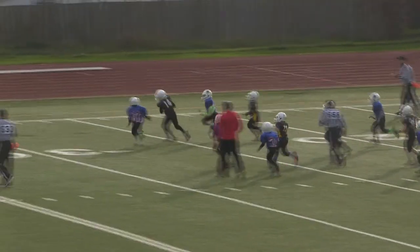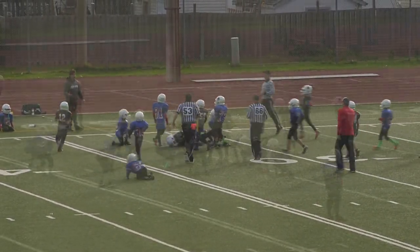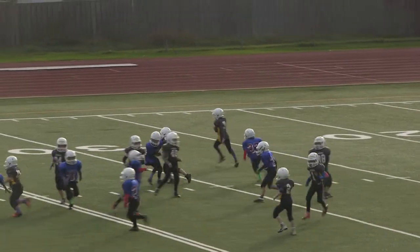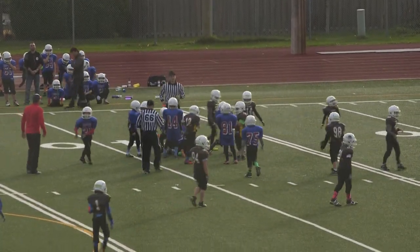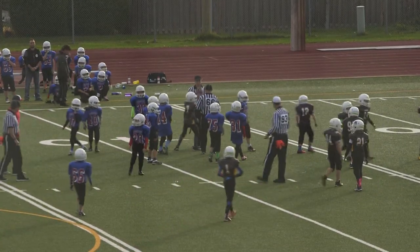Taylor with the pass, it's completed — the Taylor to Bortolan connection is working. Number 7, that's Colt Crocker on the carry, brought down by 90, Tyler Poppernecki and 27, Jackson Walker. Second down for the Bisons.